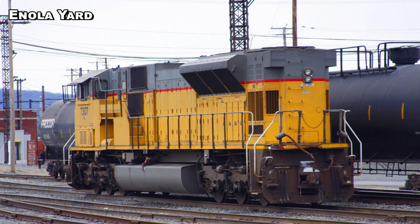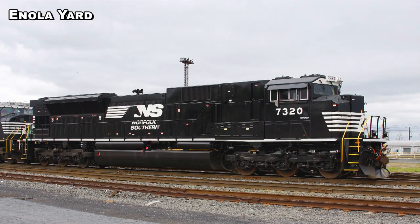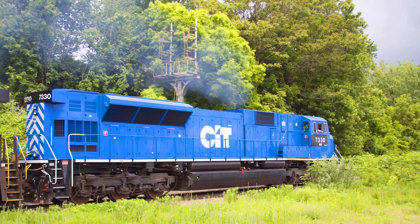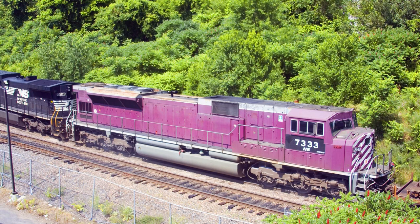The SD70ACU: rebuilt from SD90MAC cores — not all but many upgraded to 4,500 horsepower. The ACCs are also 4,500 horsepower, by the way. There are 110 SD70ACUs numbered 7229 to 7339. The first 100 were ex-Union Pacifics, and then you had a couple of CITs — including some ex-Indiana Railroads, some of the bluebird CITs, and some former Appalachian and Ohio ones, the purple ones they called the 'Barney locomotives.'